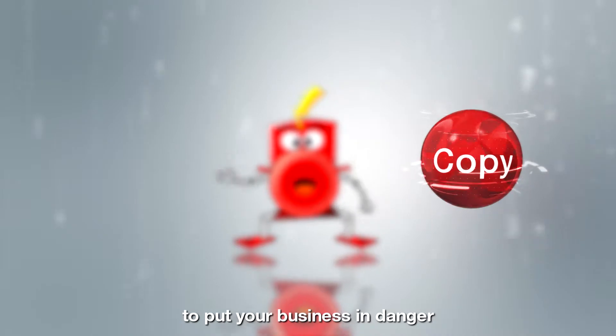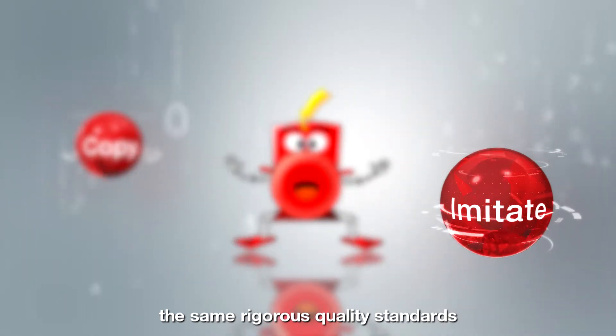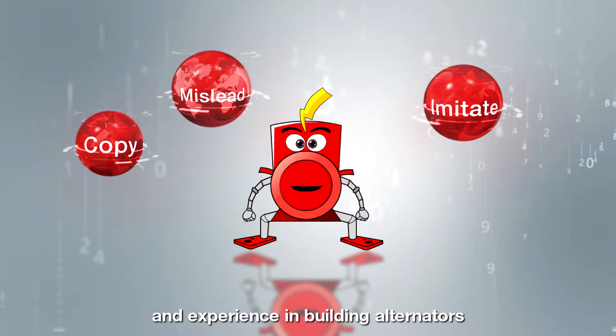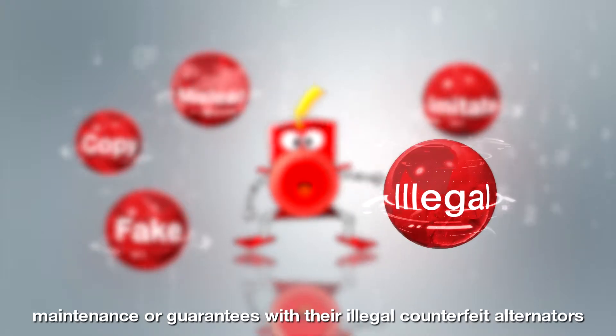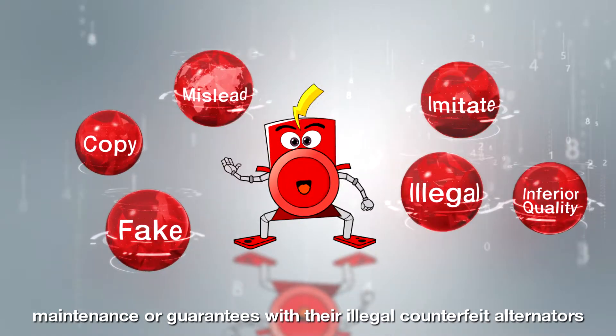One loose connection is all it takes to put your business in danger. Counterfeiters do not apply the same rigorous quality standards, nor do they have the same family history and experience in building alternators. Counterfeiters do not offer any support, maintenance, or guarantees with their illegal counterfeit alternators.